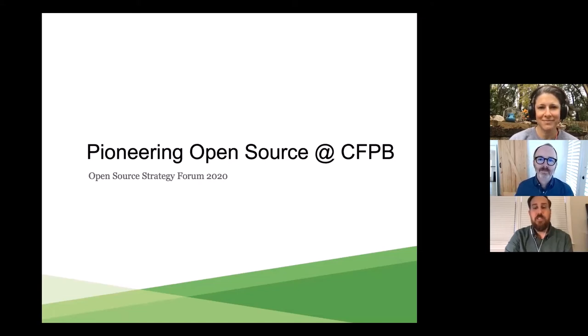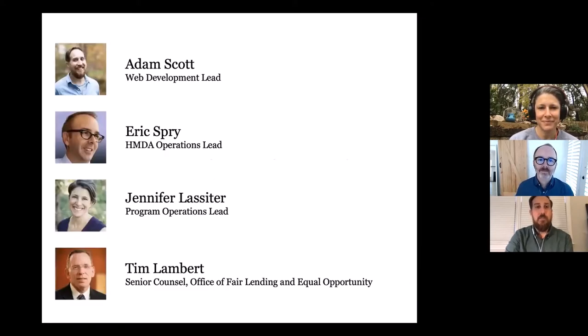Hi, and welcome to Pioneering Open Source at the CFPB. My name's Adam Scott. I'm the web development lead at the CFPB.